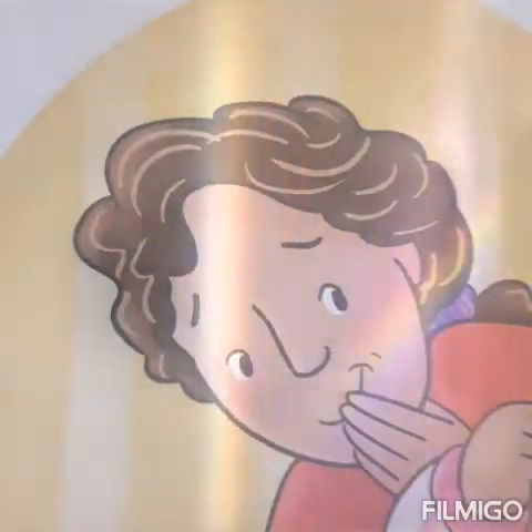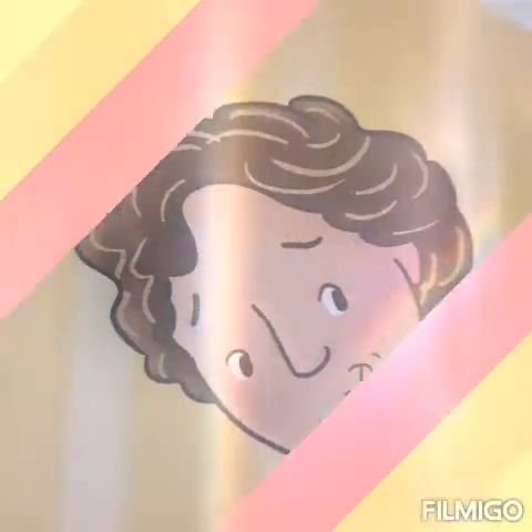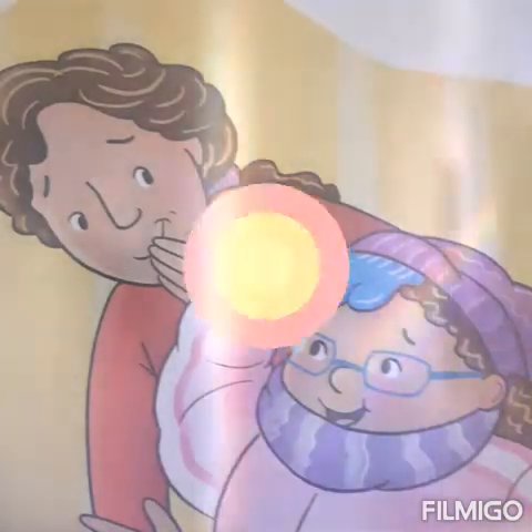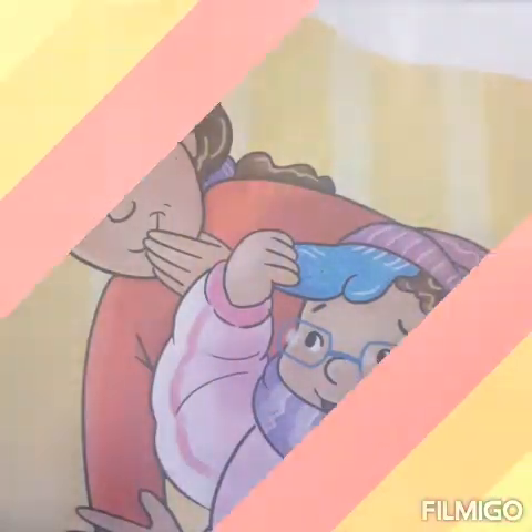Maria's mom pulled Maria in front of the mirror. She pointed to Maria's purple stocking hat. Peeking out from under the hat was a blue thumb. A hat with a blue thumb? Maria reached up and pulled off the hat. There was the missing mitten. Yay! It was found.